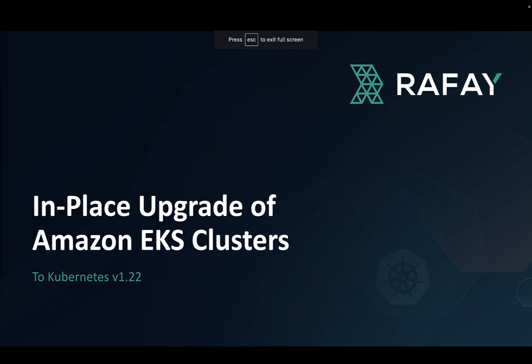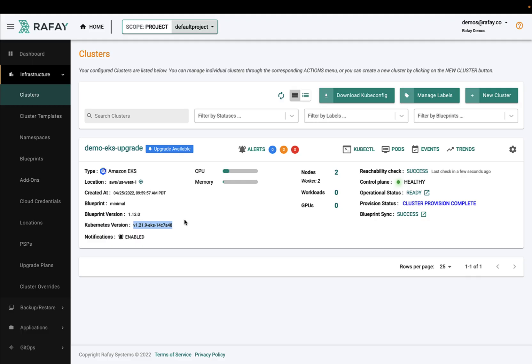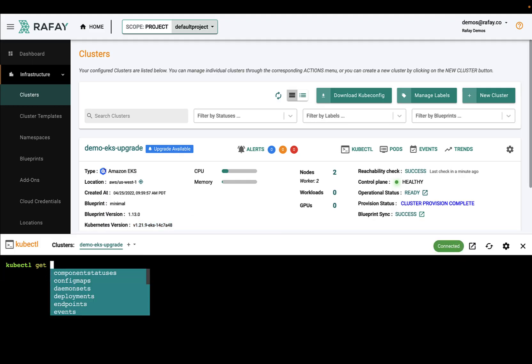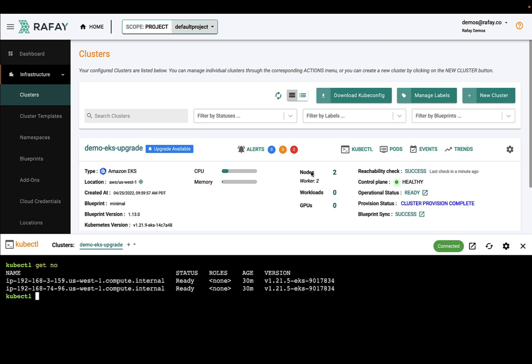AWS launched support for Kubernetes 1.22 for Amazon EKS clusters in April 2022. Rafay customers can now provision EKS clusters based on Kubernetes 1.22 and perform in-place upgrades of their existing EKS clusters to Kubernetes 1.22. In this demo, we will see the user experience for ops personnel when they perform in-place upgrades of their EKS clusters to Kubernetes 1.22.